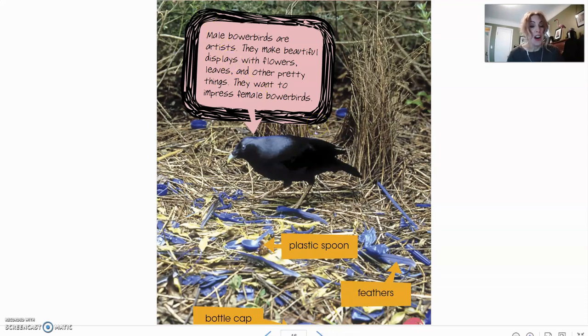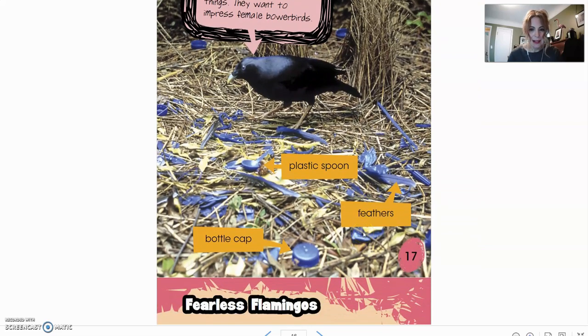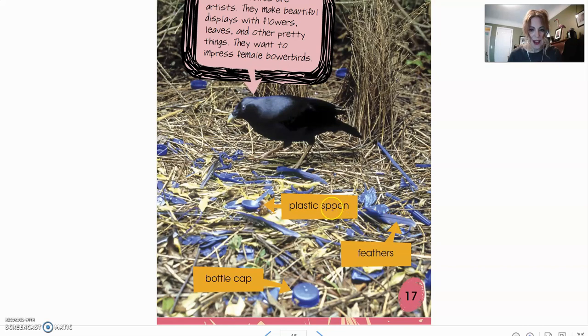Male bowerbirds are artists. They make beautiful displays with flowers, leaves, and other pretty things to impress female bowerbirds. This one here has collected some things to make a little art project — feathers, a plastic spoon, a bottle cap. This one seems to be drawn to a particular color; it looks like he's collected a lot of blue things.